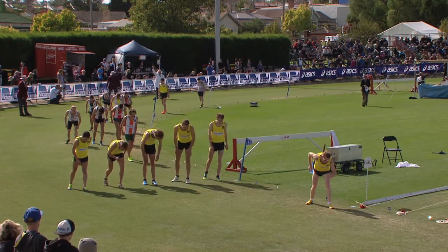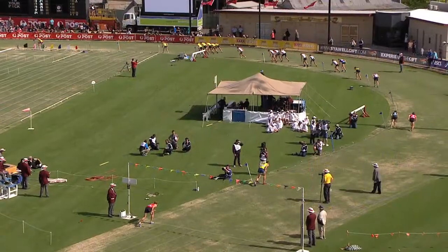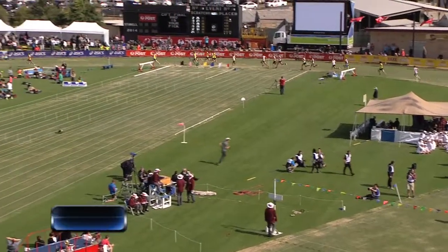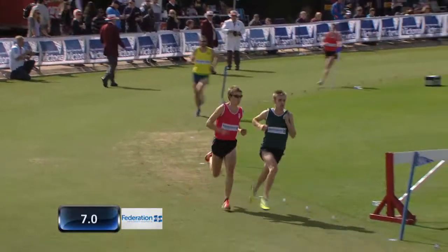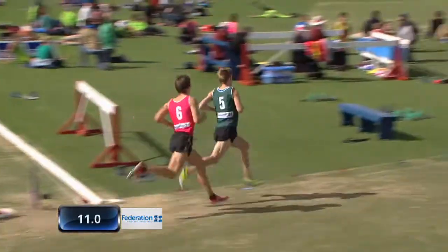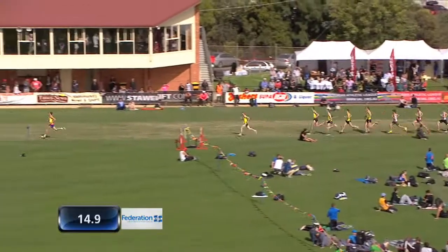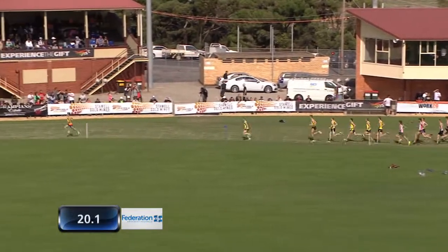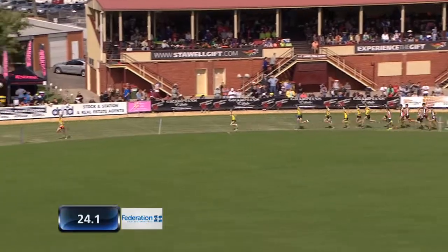Here we go to get the program underway in our telecast. The Herb Hedeman Invitation 1,600 is underway. It's going to be Joel Donner who leads them out, using his mark from 100 metres to be the man out in front early on.